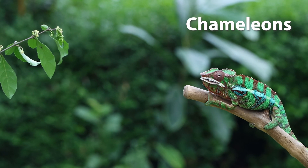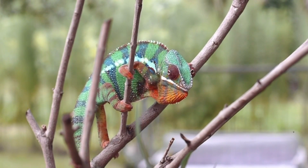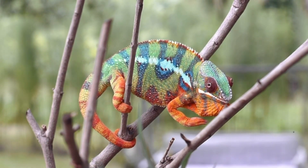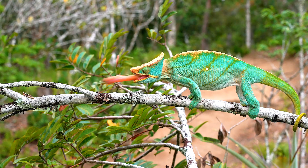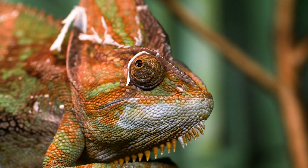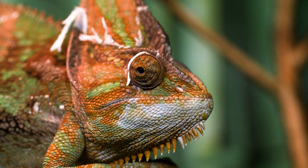Chameleons. These unique lizards are known for their ability to change colour to blend in with their surroundings or communicate with other chameleons. They have long, sticky tongues that they use to catch insects, and their eyes can move independently of each other, allowing them to look in two directions at once.